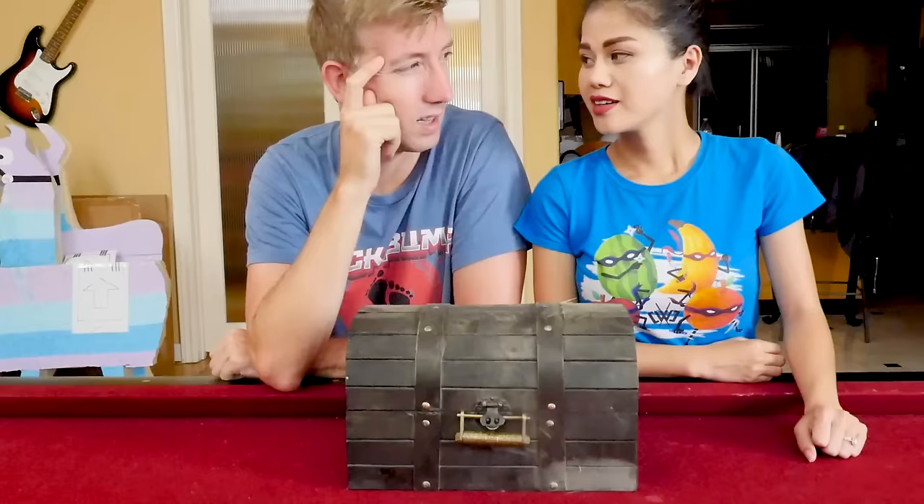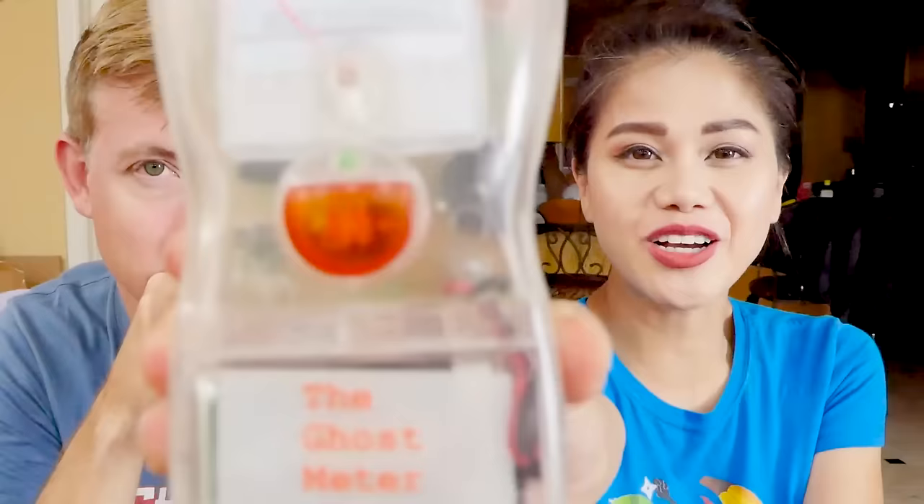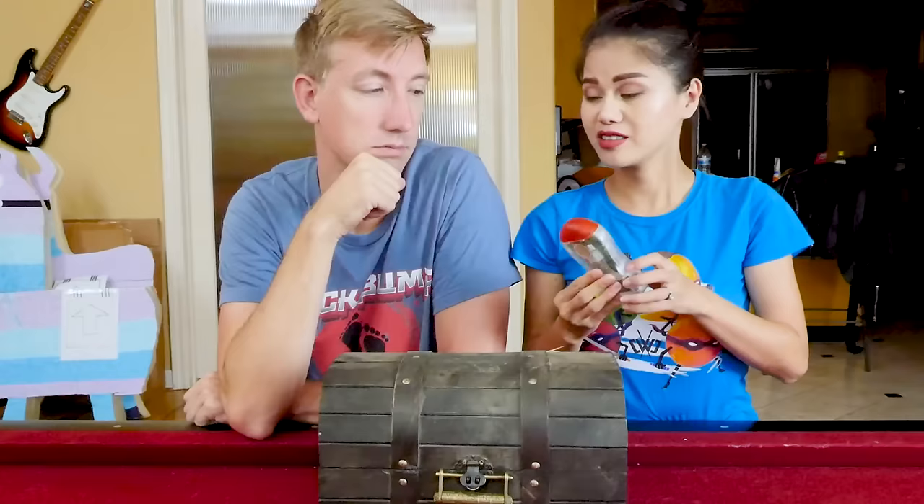We're gonna try and unlock this and see what's inside. The way we found this chest was really, really creepy and suspicious — like it might be haunted. You guys know that I don't like supernatural stuff or ghosts, so I always carry my trusty ghost meter with me. We are going to find out if this is haunted. You ready, Chad? Ready.